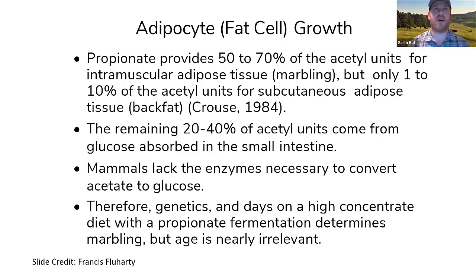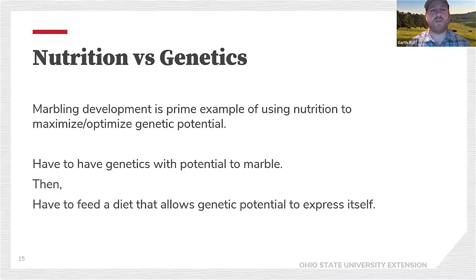Age doesn't have a major impact on marbling — it's more about how the animal's been managed and its genetic potential. Marbling development is a prime example of using nutrition to maximize or optimize genetic potential. We have to have genetics with the potential to marble, and then we have to provide a diet that allows that genetic potential to express itself. It's not one without the other — it's a combination of the two working together to produce quality beef and a positive eating experience.